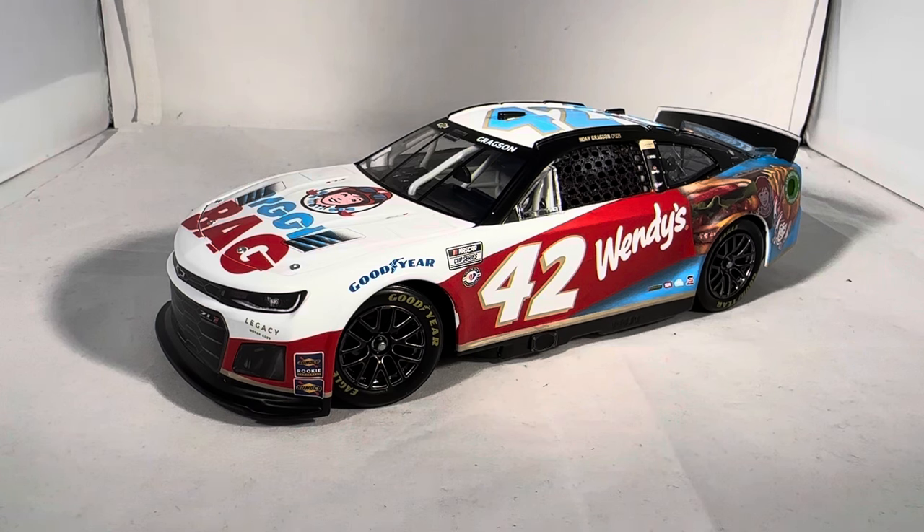If you want this car as a brand new release, you can get it right now. Remember, for all your diecast needs you can go to circlebdiecast.com, and if you use the code BWACK you can get five dollars off shipping on any order over thirty dollars. But I think that's all there is to say — this has been a review of Noah Gregson's Wendy's Biggie Bag Chevy from 2023. Hope you enjoyed and thanks for watching.